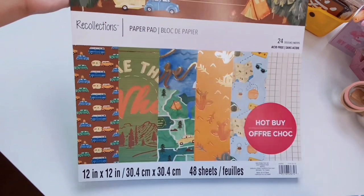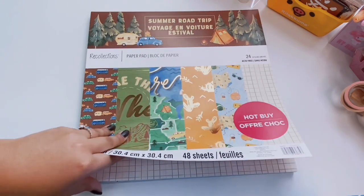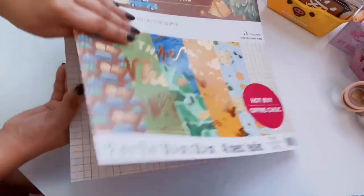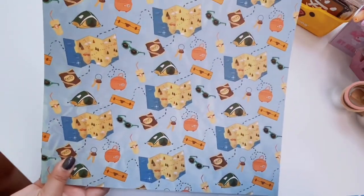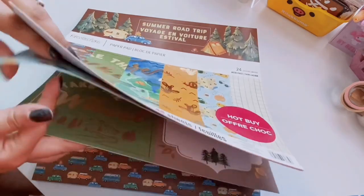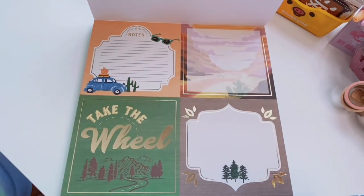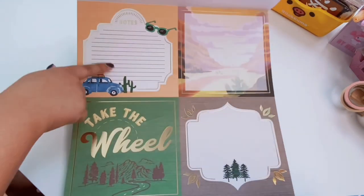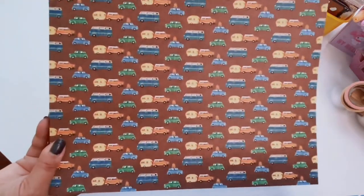Next up is Summer Road Trip. This one has a lot of browns, greens, and a little bit of blue — great if you're going on a road trip and into scrapbooking. Opening it up, there's a simple grid print, then one with different maps, sunglasses, keys, and luggage — very pretty. Some journaling cards with gold foiling, and a note card with a little beetle bug.